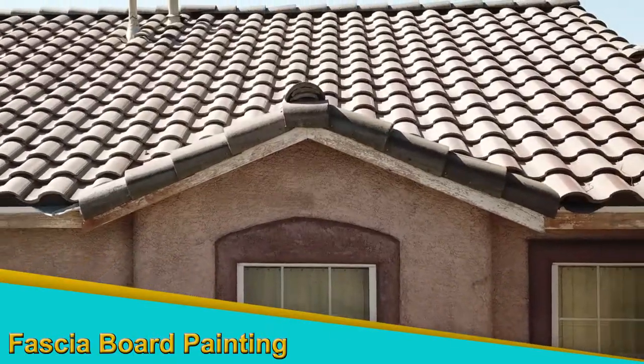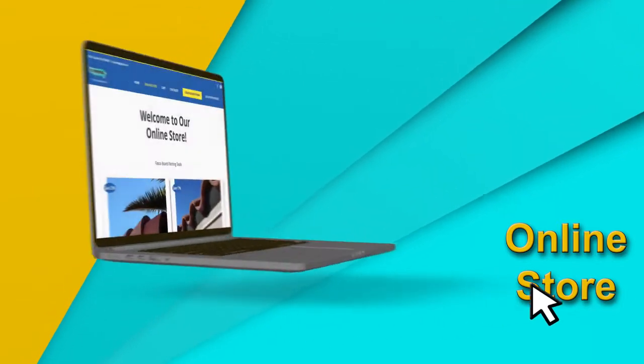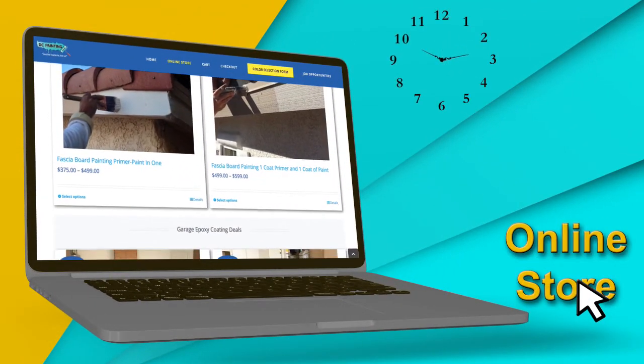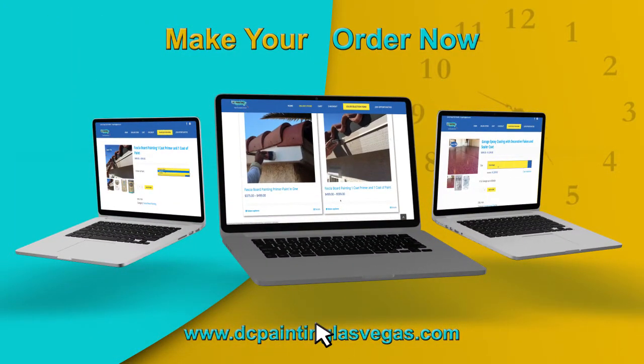Is your facial board faded or appealing? Would you like a showroom garage floor? Please visit our online store by pressing the link on the video. Save your time and effort collecting estimates. Our online store has made your painting experience simple and stress-free.